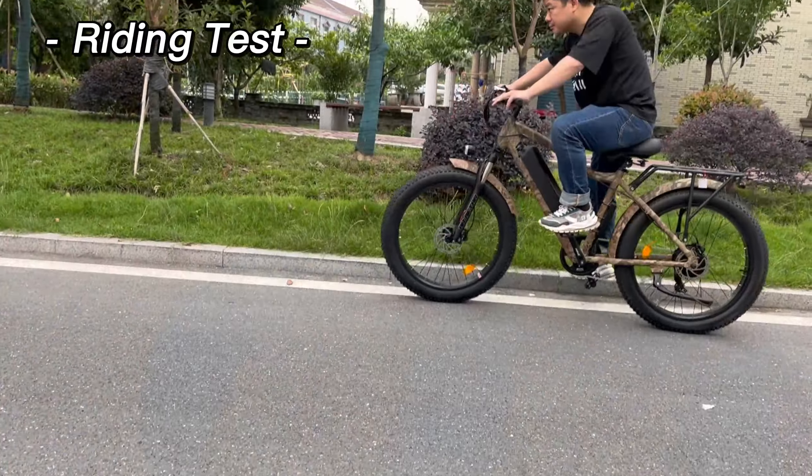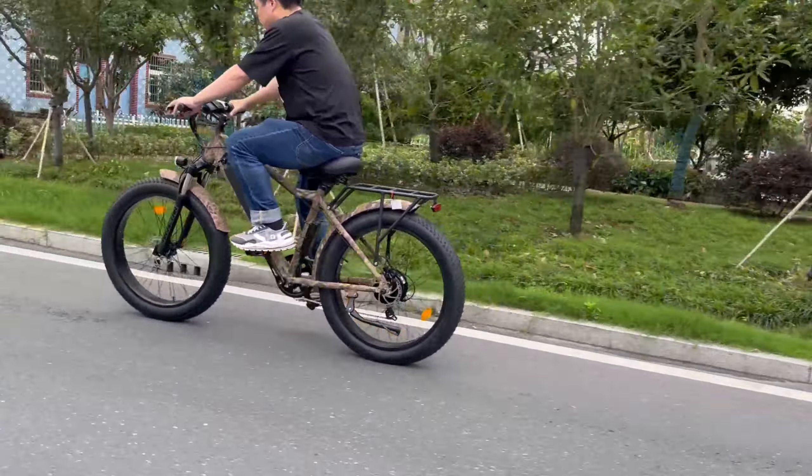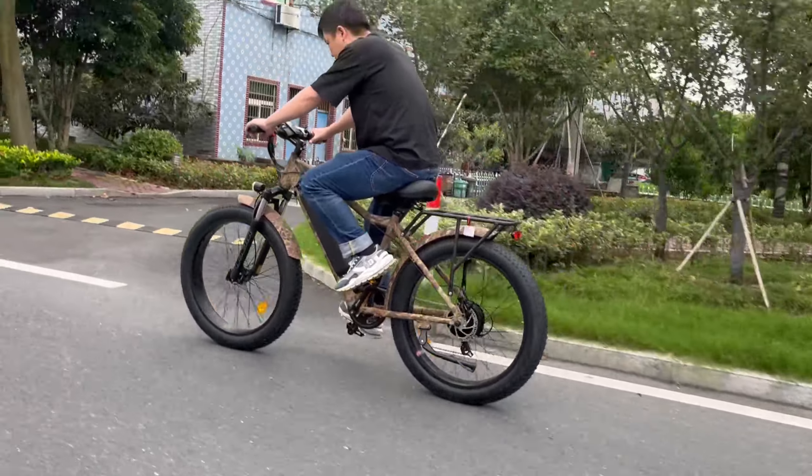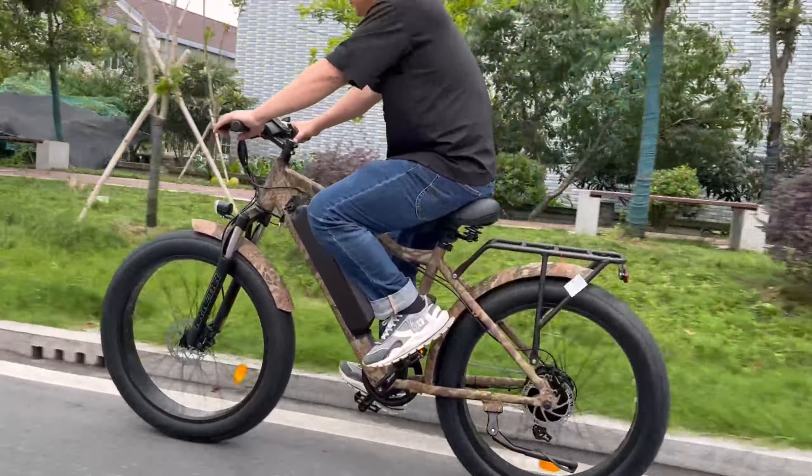This e-bike is our entry-level fat-tire electric all-terrain bike, with the LCD display to monitor your speed, battery life, range, odometer, pedal assist level, and more.